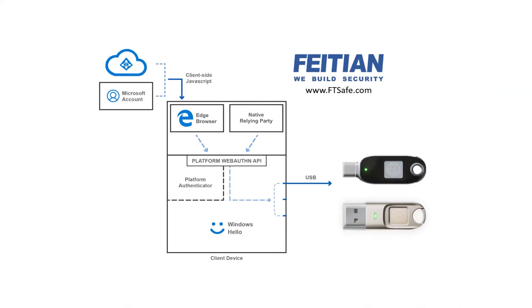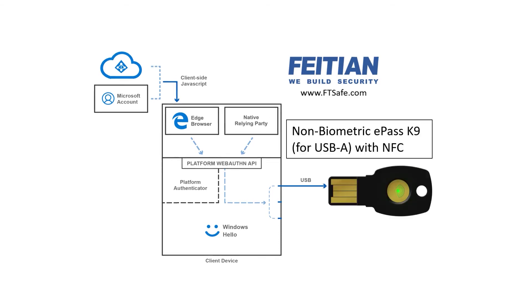It is a match-on-card, meaning that the fingerprint is enrolled and stored only on the device. It is cryptographically stored so that there is not a picture of a fingerprint that someone could hack from the device. We have a USB-C version,